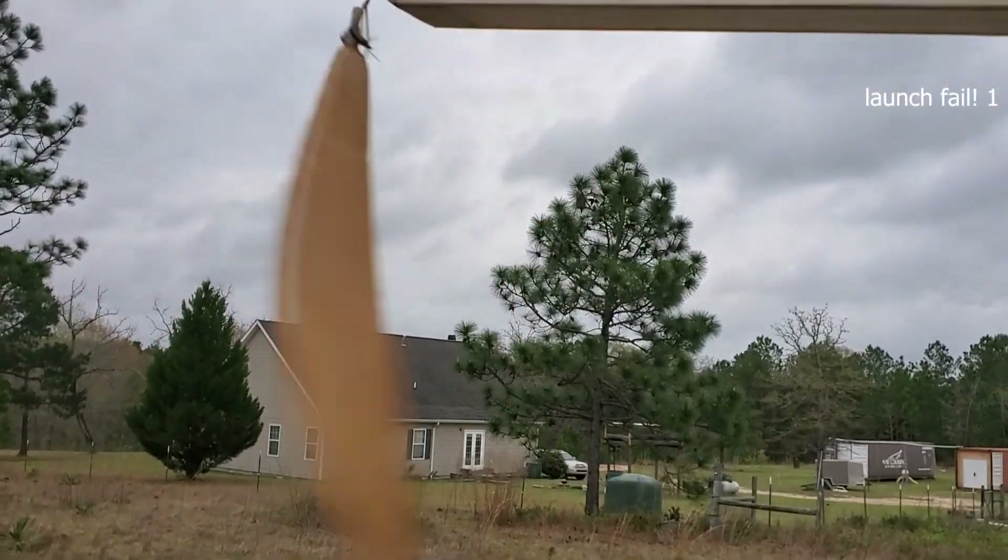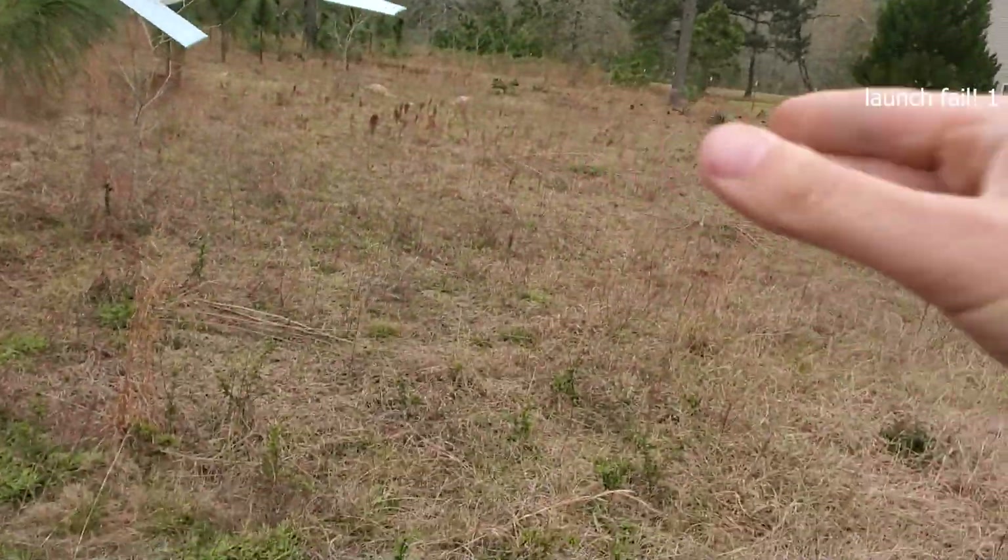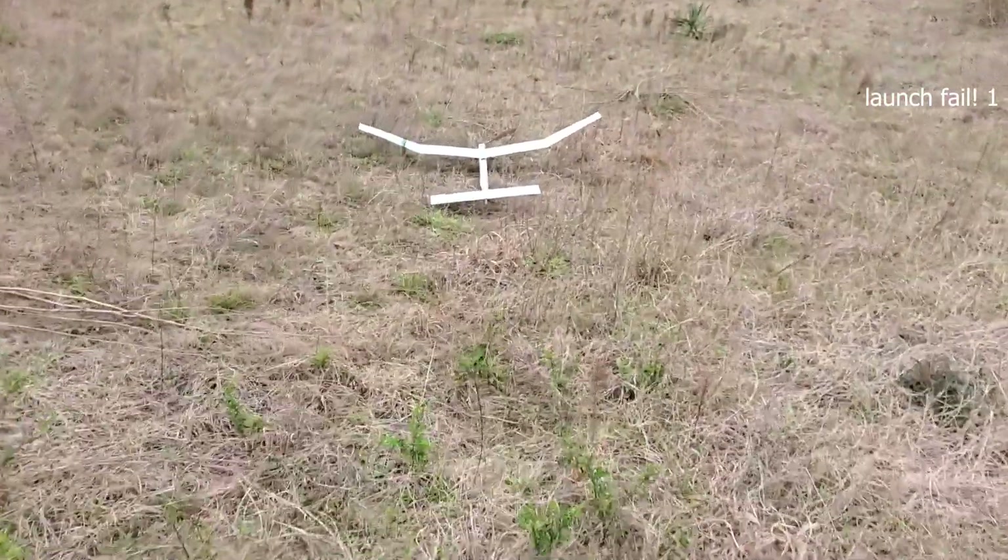DT it down. All right, let's see what she does. That's gone poorly. That was a terrible one.